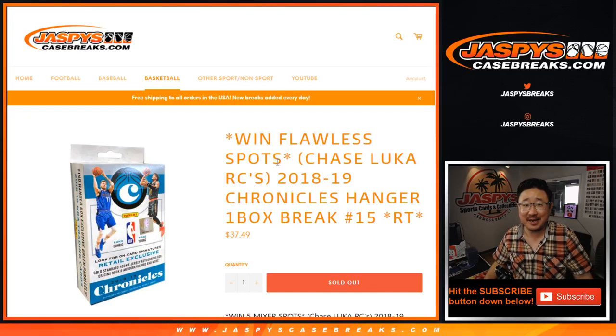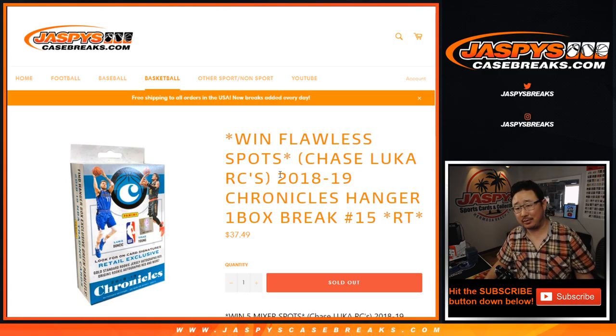What up everybody, Joe for JaspiesCaseBreaks.com coming at you with 2018-2019 Panini Chronicles Basketball Hanger Box Edition.